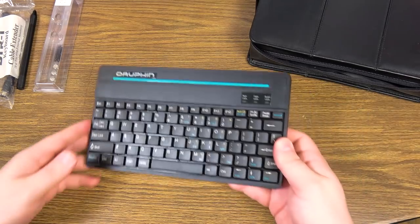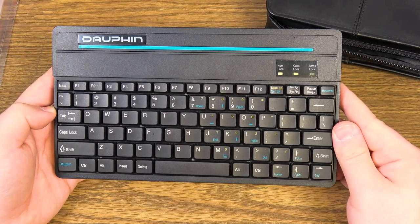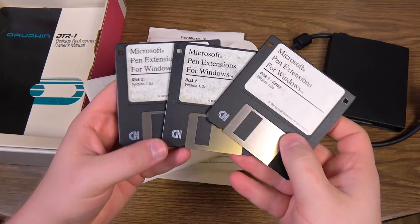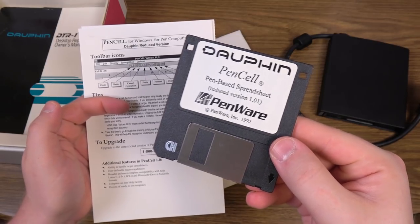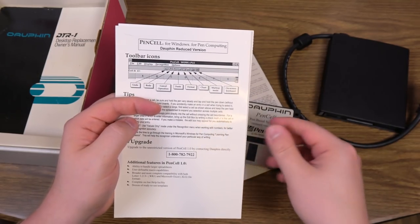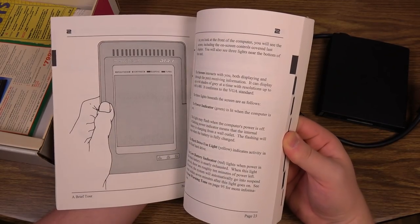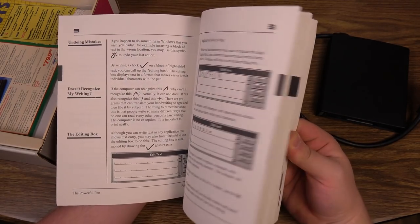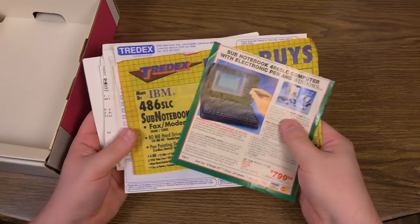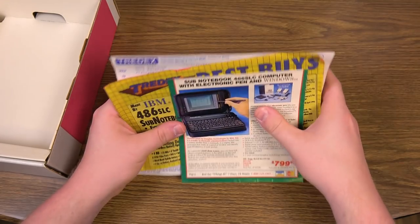Finally, there's the 84-key PS/2-compatible keyboard, which is pretty small and really cheap feeling — a 75% sized keyboard, about the size of a ZX Spectrum actually, and somehow almost worse than that. Carton number three contains an assortment of software, such as Windows pen extensions and the pen cell spreadsheet from Dauphin. The Windows and MS-DOS discs were long gone when I got this one, but there is a 128-page instruction manual providing a thorough walkthrough of each feature.